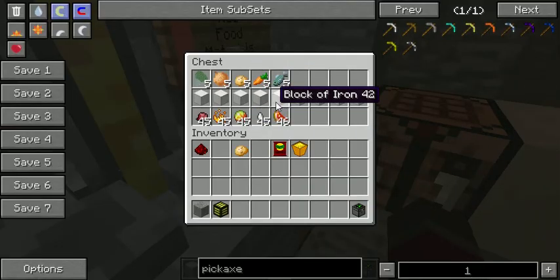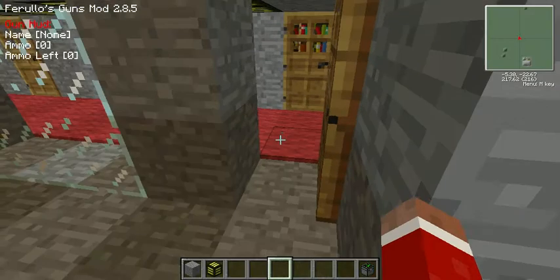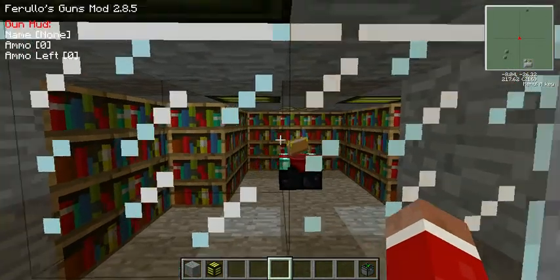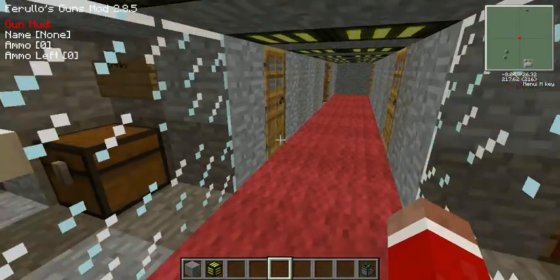There's also raw material storage, all separated by iron so it wouldn't cross-contaminate. And here's my enchanting room — you can see the glowstone. Better get a lot of stuff going.